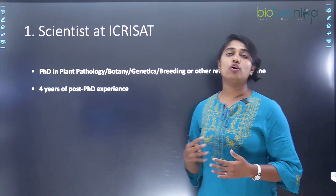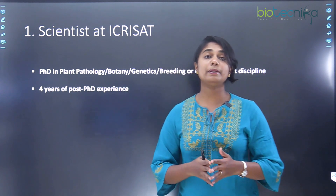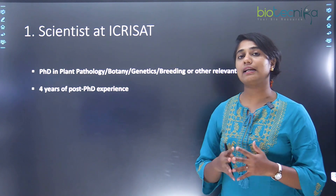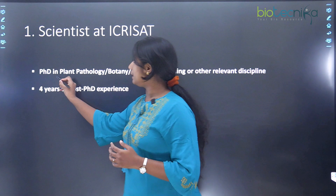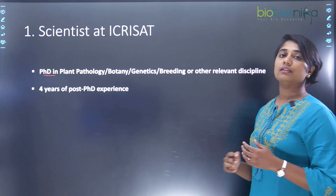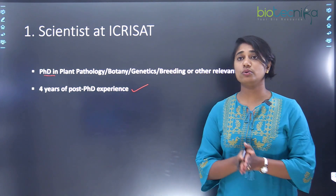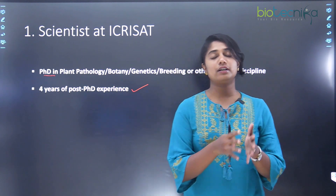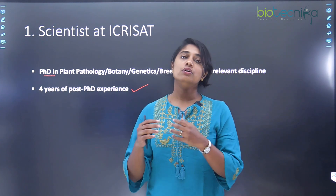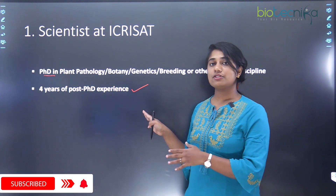Now, what positions are available at ICRISAT and whether you are eligible to apply? The first is the scientist position, which requires a PhD in pathology, botany, genetics, breeding, or any other relevant discipline, along with four years of post-PhD experience. The scientist position varies depending on the type of research — whether it is rice genomics, pathology, etc.